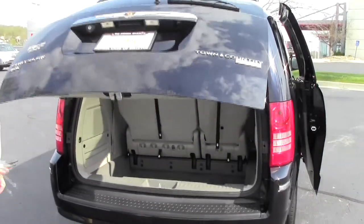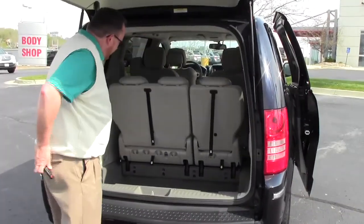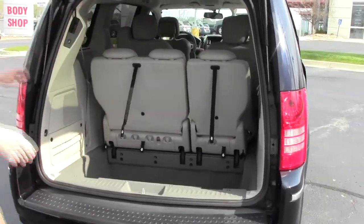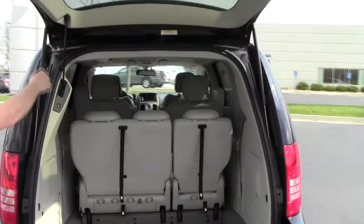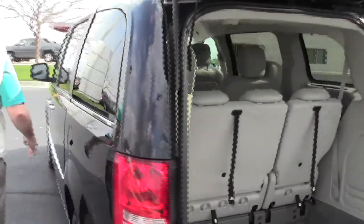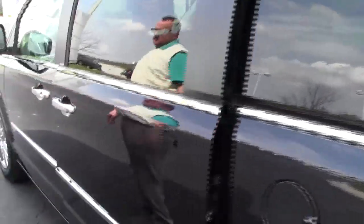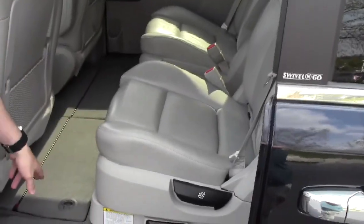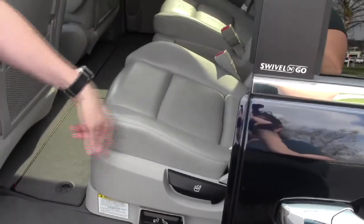You do have your 60/40 full fold-down seats if you need the additional space — they'll lay flat into the floor. It is a seven passenger van with second row captains and Stow-and-Go seating. Latch system for child safety seats and child security door locks.